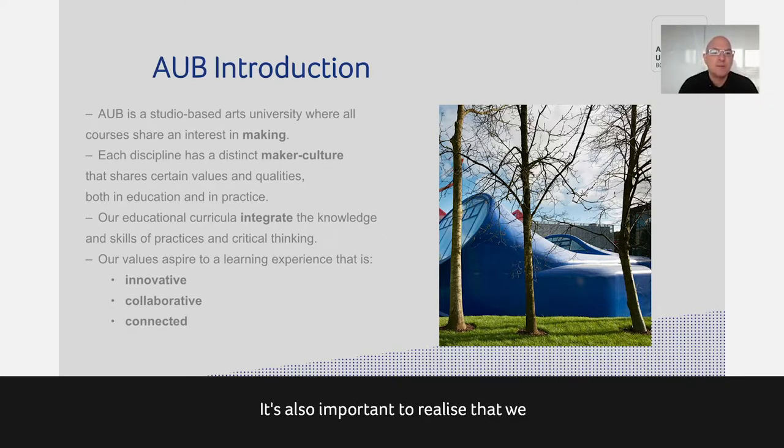It's also important to realize that we tend to integrate all our teaching, so rather than having separate courses in theory and practice, you're asked to demonstrate theoretical knowledge in your practical work. Practical skills and critical thinking run in parallel all the time — you're always embedding your learning in your practice and being assessed on the basis of your practice rather than through individual exams. Innovation, collaboration, and connectedness are the three principles that apply to everything we do.